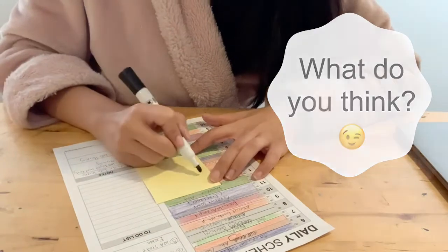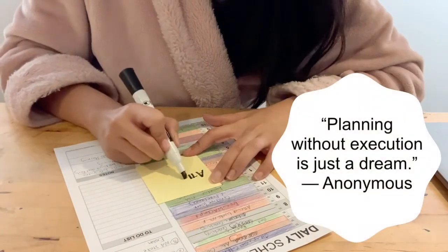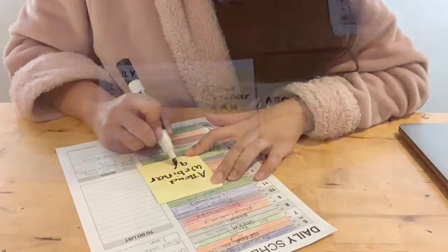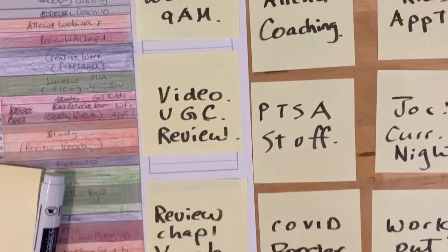Now I task out all my to-dos on post-its and put them up on a Kanban. Really should have done this last night, but I was so tired. Looks like a busy day ahead, and I'm looking forward to it.